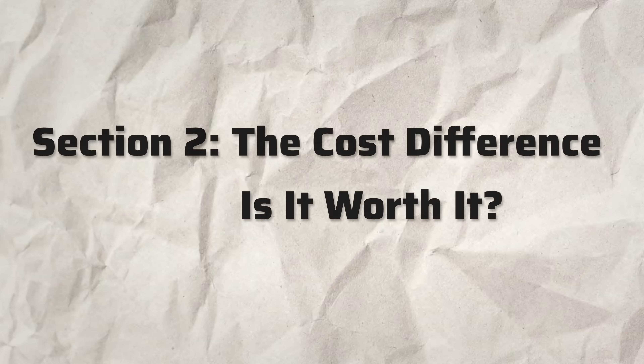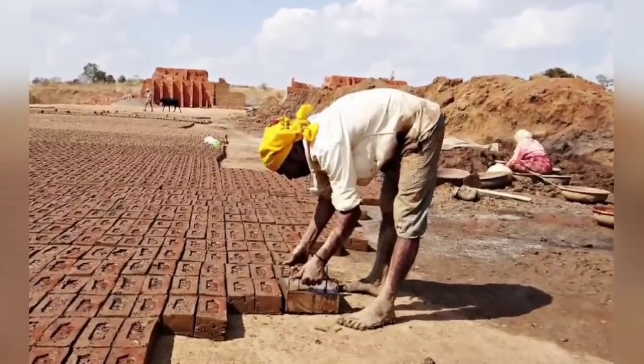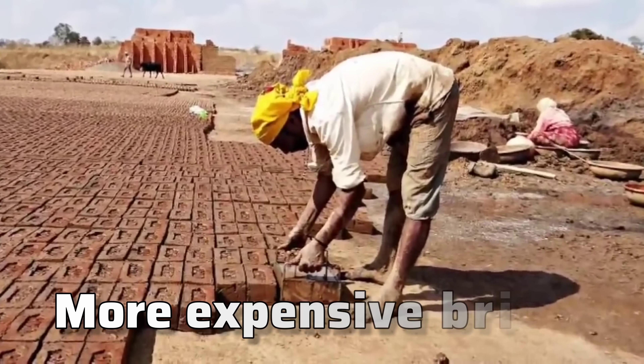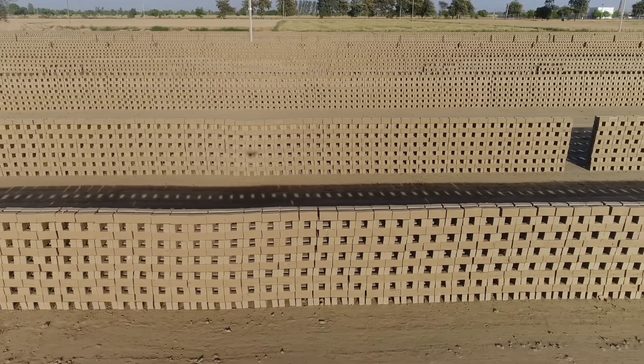Section 2: the cost difference — is it worth it? Traditional brick manufacturing requires tons of labor, and as labor costs go up, the price of bricks also rises. But with this machine, the cost of manufacturing 120 blocks at once is significantly reduced.